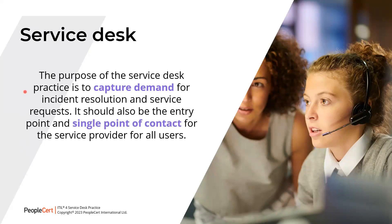Note that Service Desk is a practice and not just a team, which is more common in the working world. When we say Service Desk, it generally means a group of people. But remember, in ITIL, a practice is made up of the four dimensions — not just organizations and people, but also value streams and processes, information and technology, and partners and suppliers.